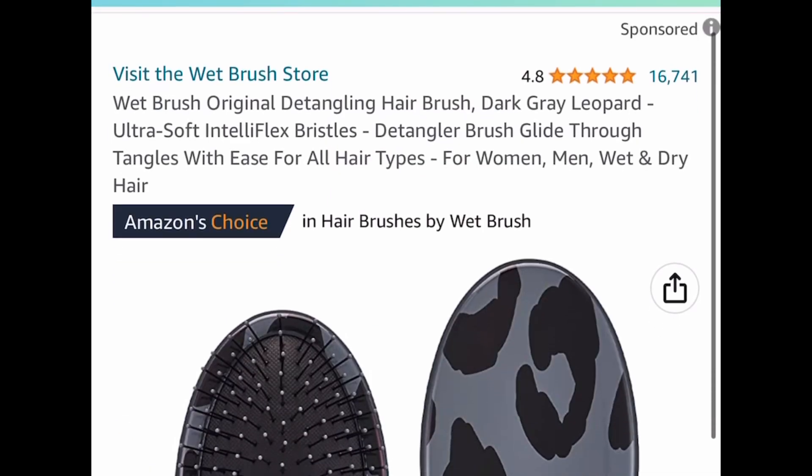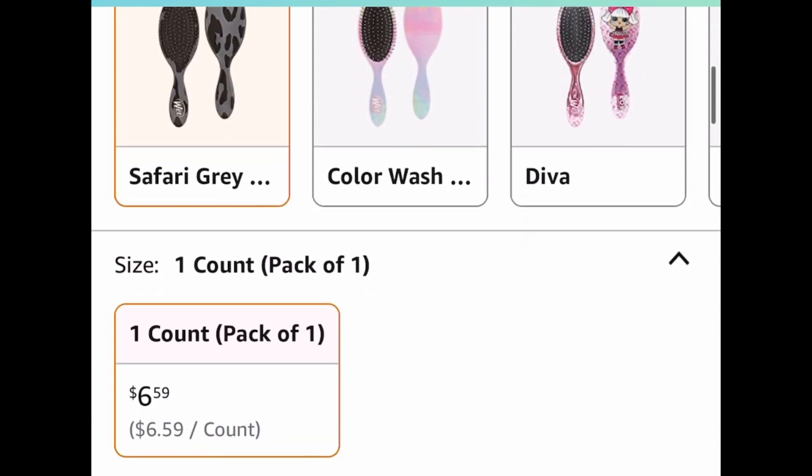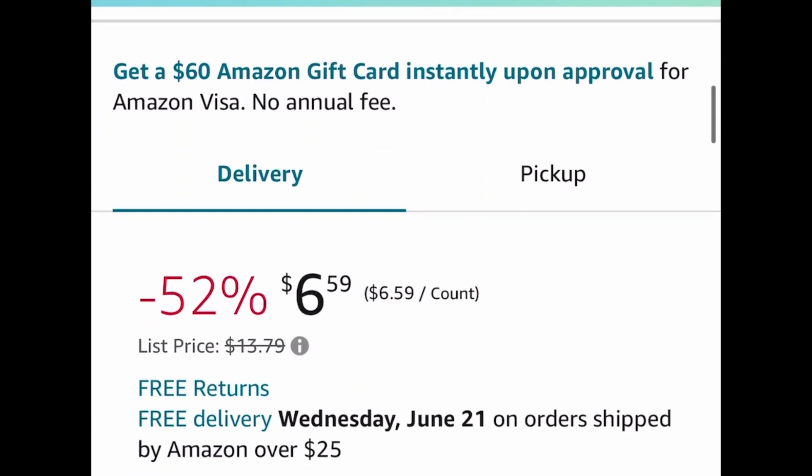Here we have this wet brush — these are a miracle worker. My daughter has this and she loves it. It's a detangling brush and you can get it for $6.59.